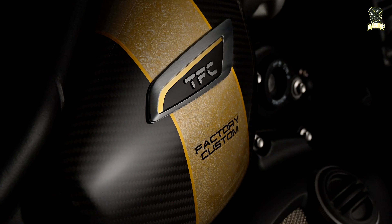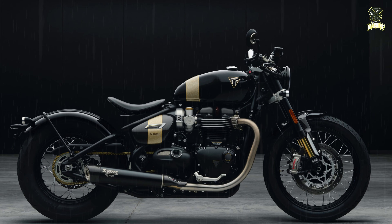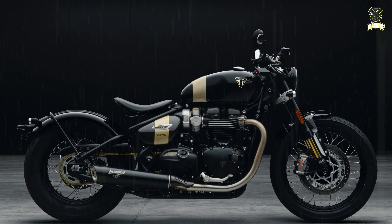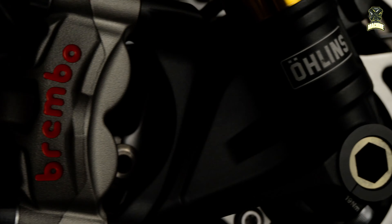Triumph Motorcycles officially introduces the latest Bonneville Bobber TFC with a distinctive style, more special than other variants. Chief Commercial Officer Triumph Motorcycles, Paul Stroud, said the motorbike gets a design scheme developed by Triumph's world-class paint team that can attract the attention of Bobber motorbike lovers.